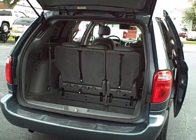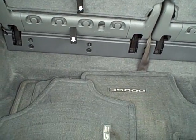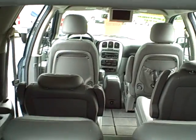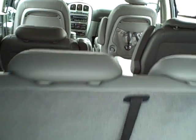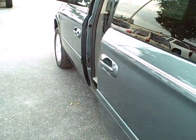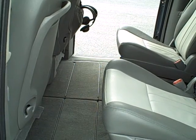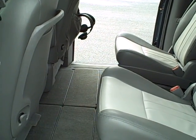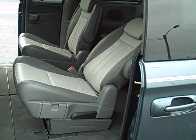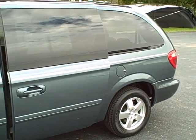Look at it! Those rear seats flip and fold down in the back there — shows you how clean the floor mats are there as well. If you look right up inside here, those bucket seats are leather and they do fold down into the floorboard, right into those little compartments. When you're not using the seats, they make great storage compartments.